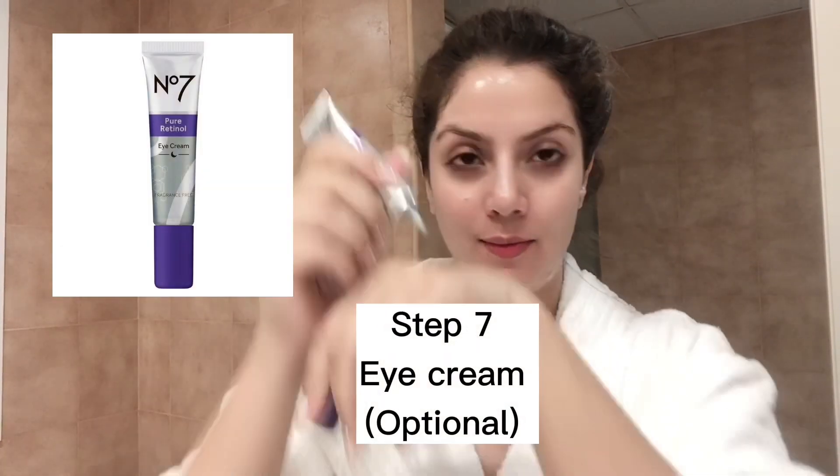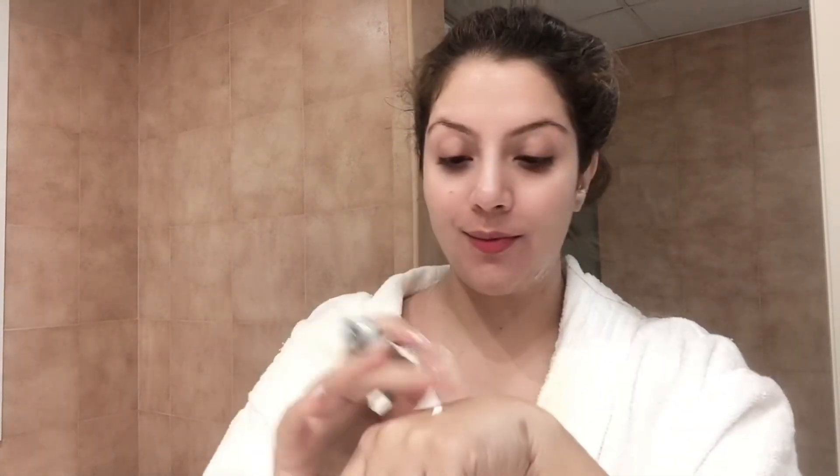Apply niacinamide all over your face and neck. Next, step number seven — optional — is an eye cream. You literally need the size of a grain for your under-eye area, for both eyes and above the lids. These are some retinol-based eye cream options available in the market. Massage it all over, then with light hands start to tap it down. This tapping motion really helps absorb the eye cream better, and it's a great step if you are doing an anti-aging routine.